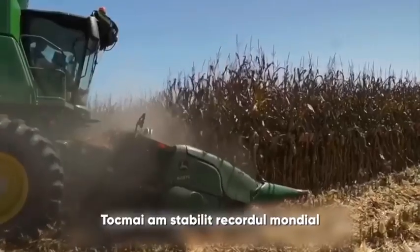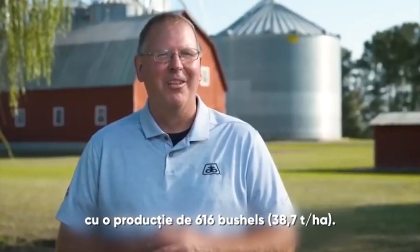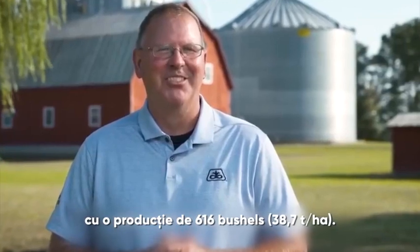I'm Dave Hula. I just set the world record with Pioneer P1197 with a yield of 616 bushels.